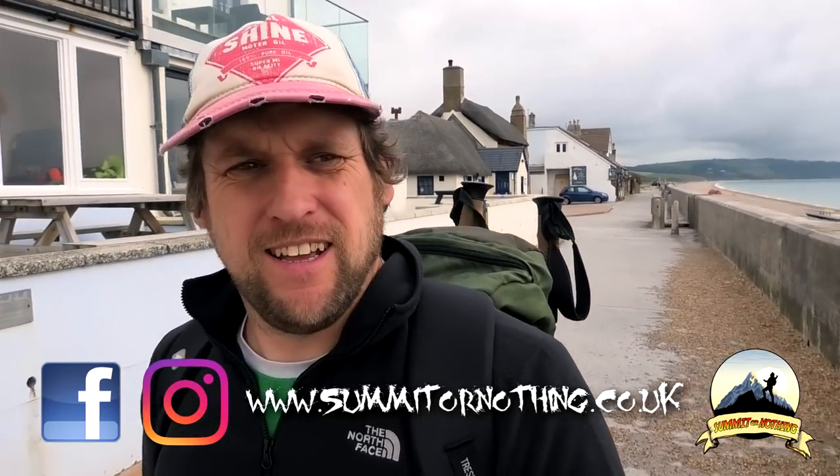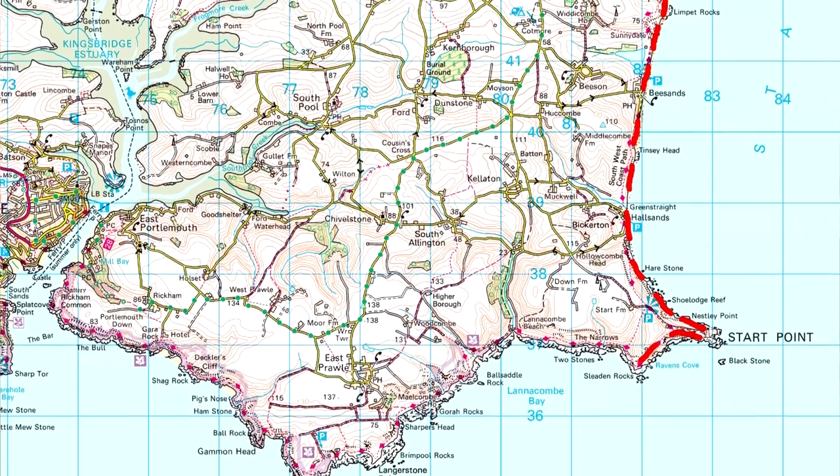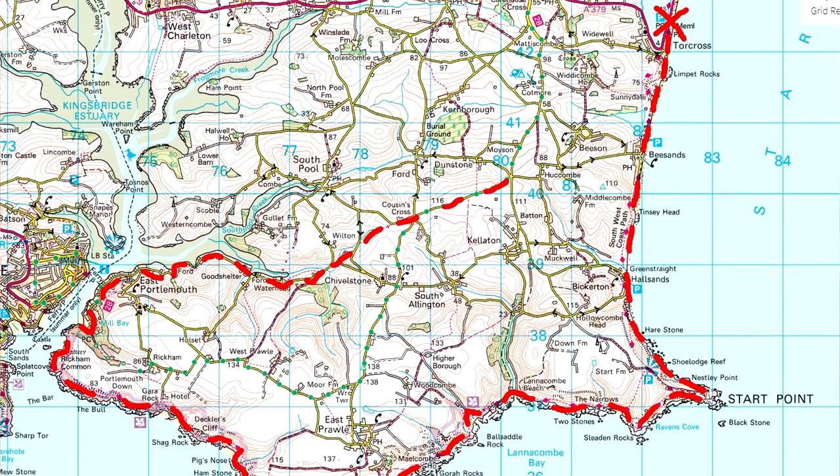Morning YouTube, it's Trev here — Summit or Nothing — back once again on the southwest coast path. I can't remember the last time I looked at the sea; it seems like a long time ago. As part of my training for Dartmoor north to south in a day, I'm stepping up my walking. I've plotted a 20-mile circular route taking in the rugged coastline of East Prawle in South Devon, starting at Torcross.